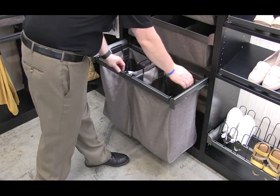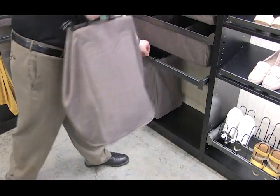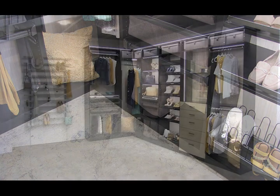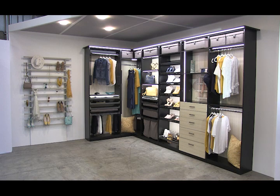Also in slate are laundry hampers, all with integrated soft close. These hampers are fantastic because you can easily remove them with one hand, empty them, and then just put them back. All of these components arrive to the job site fully assembled and ready to install. The storage boxes above are also color matched and part of the Engage system.